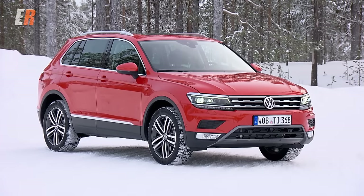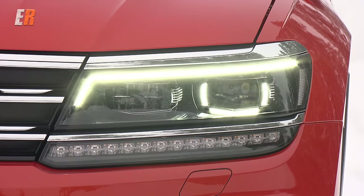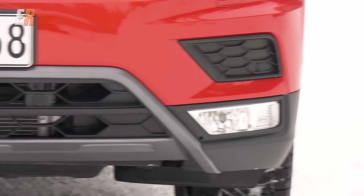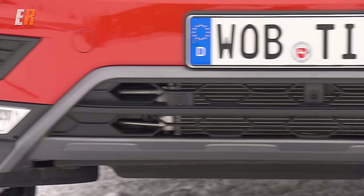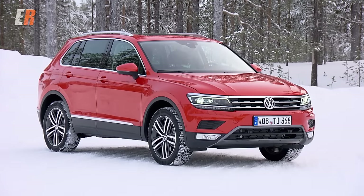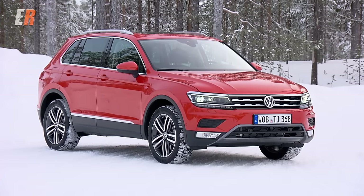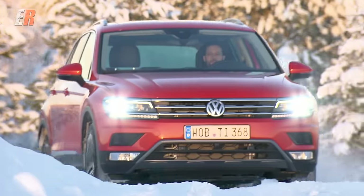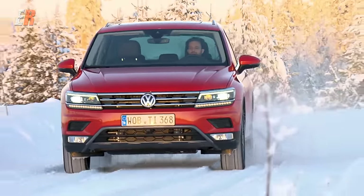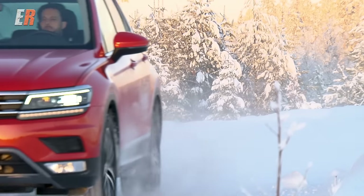The Tiguan now has a grown-up look. Rounded edges are more chiseled, great looking lights all around, and definitely an overall more modern and upscale look. There may be some small differences in wheel choices, but the big difference is the new Tiguan is longer by 110mm, and the North American version will be even longer than this European model.